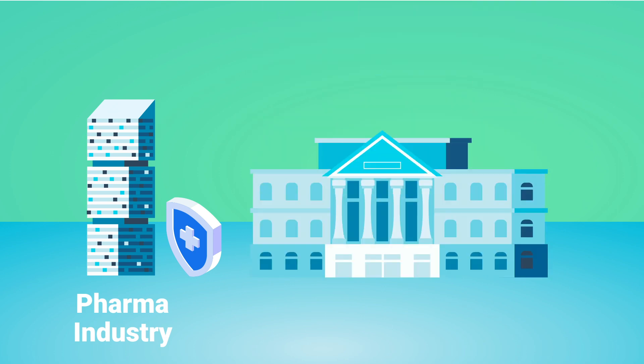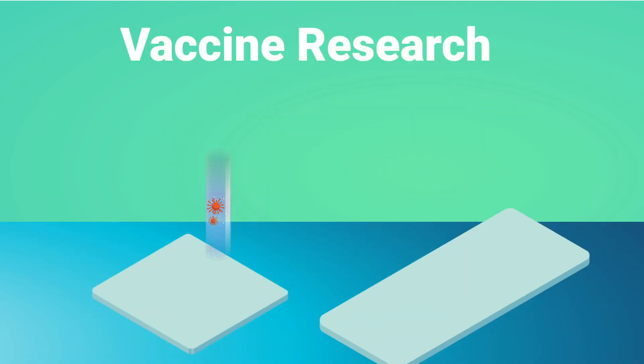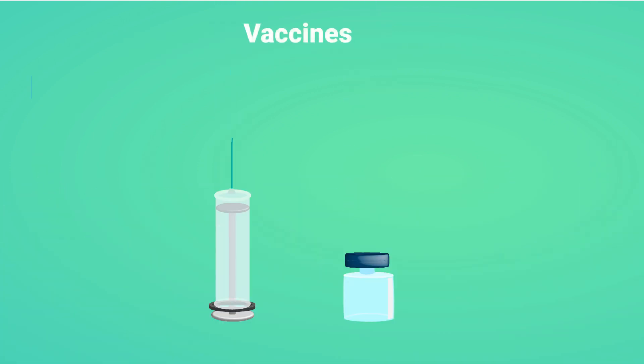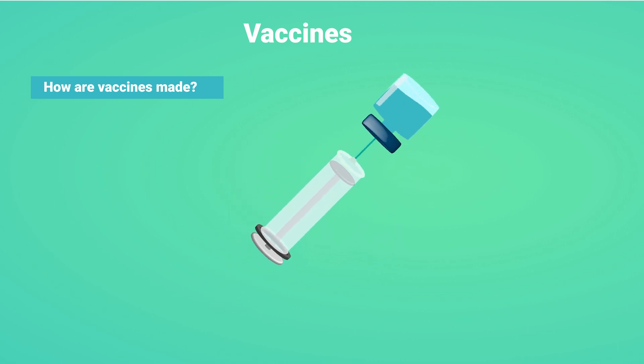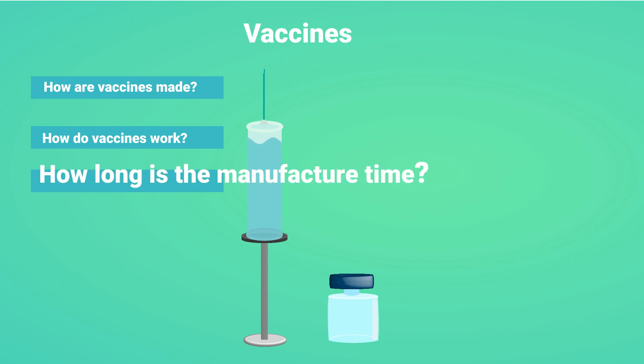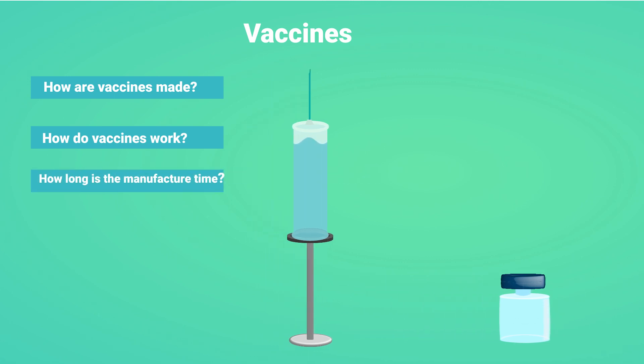Scientific institutions and companies across the world are already in the process of developing vaccines for prevention of COVID-19. So how are vaccines developed, and how do these vaccines protect us against pathogens? Why do vaccines take so long to manufacture? Keep watching to find out!